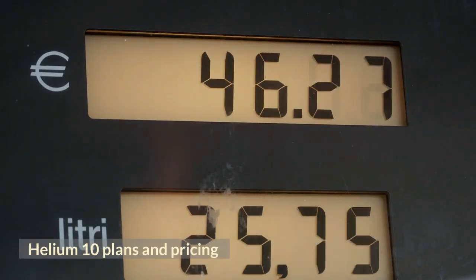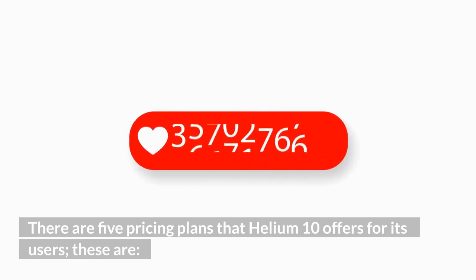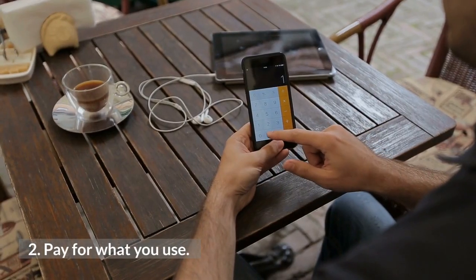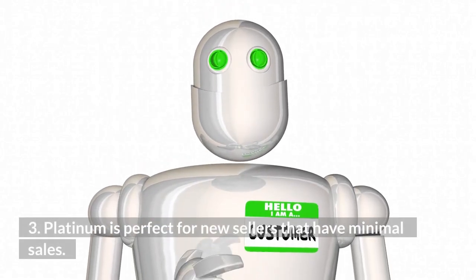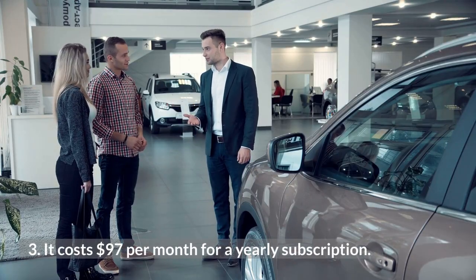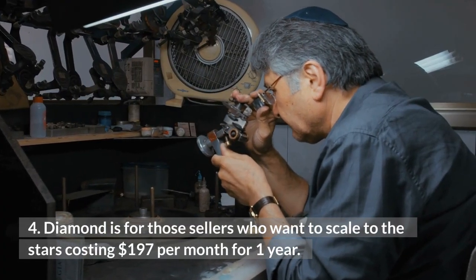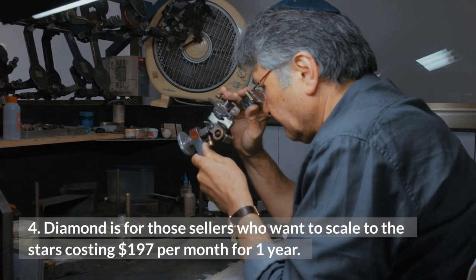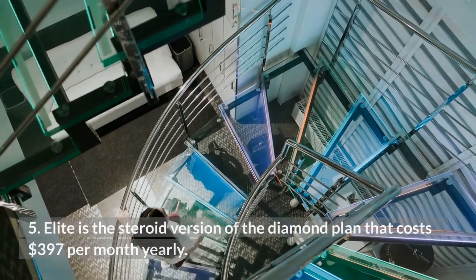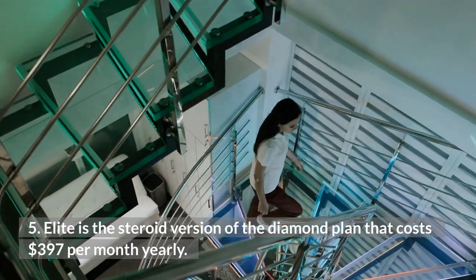Helium 10 Plans and Pricing. There are 5 pricing plans that Helium 10 offers for its users: 1. Free. 2. Pay for what you use. 3. Platinum — perfect for new sellers with minimal sales, costs $97 per month for a yearly subscription. 4. Diamond — for sellers who want to scale, costing $197 per month for one year. 5. Elite — the premium version of the Diamond plan, costs $397 per month yearly.